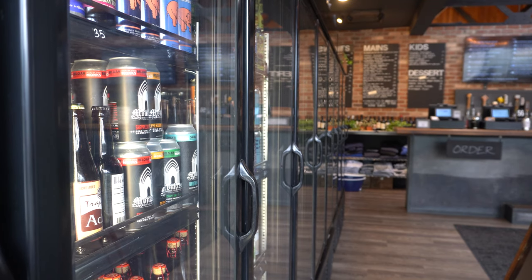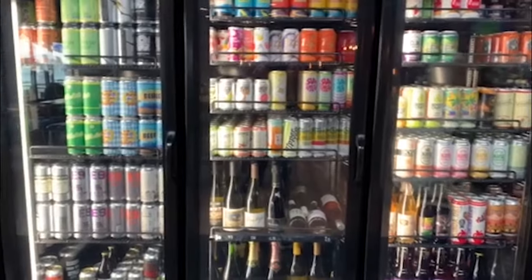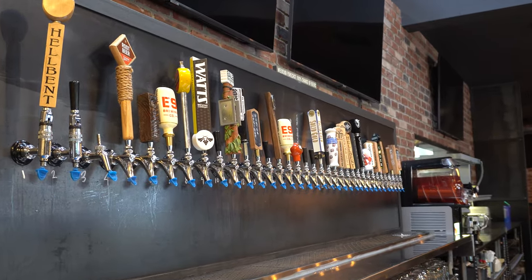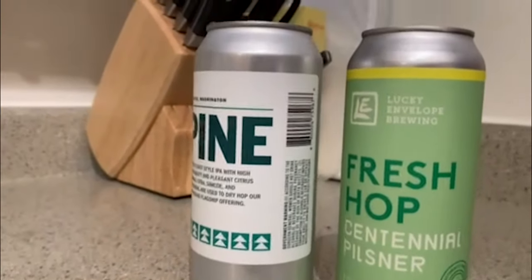Of course, we can't talk about Tapped Mukilteo without mentioning their huge selection of beer, wine, and cider that's both local and seasonal. I didn't try anything on tap, but I did manage to sneak home some cans, and they were exquisite to say the least.